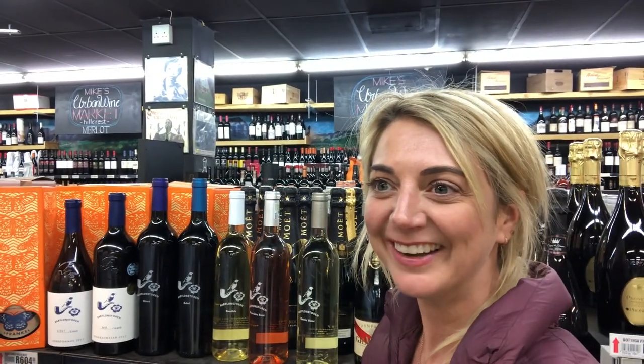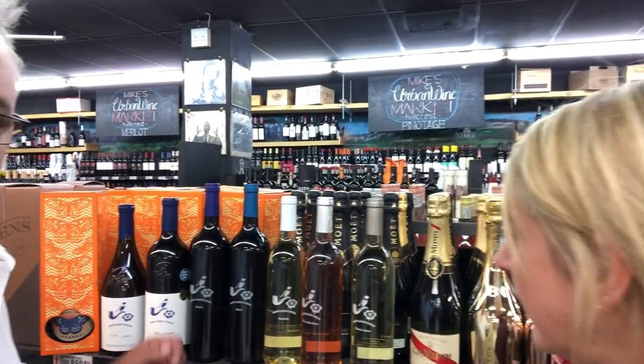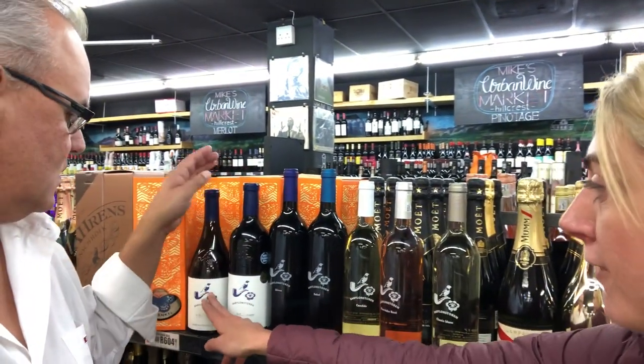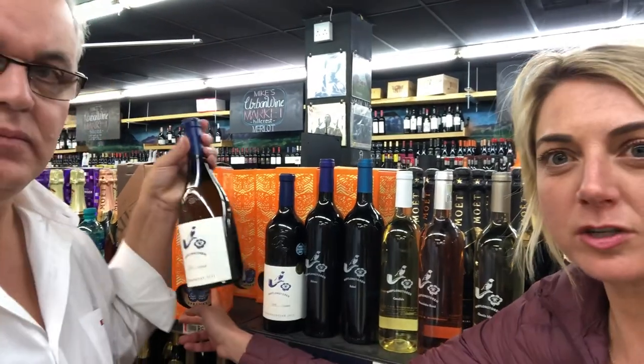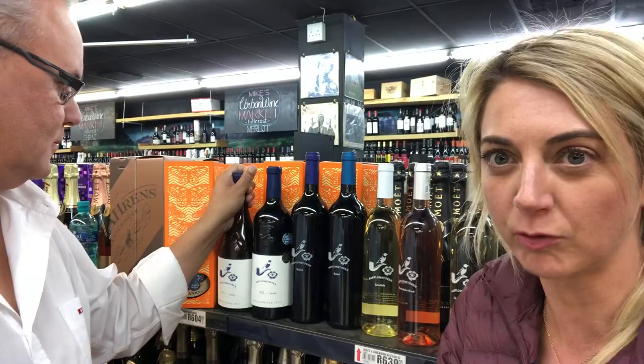Then we have the Mourvèdre Rosé, which is a nice, beautiful, dangerously easy-drinking red wine — beautiful for the summer coming up. And then we have the Viognier and the Chardonnay, which are among our flagships. The Sprankle is also almost impossible to find anywhere in South Africa; we're in only a few very exclusive wine shops.